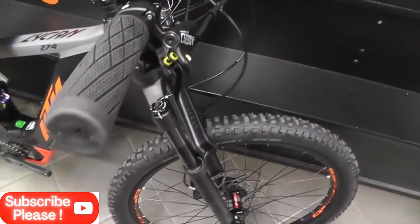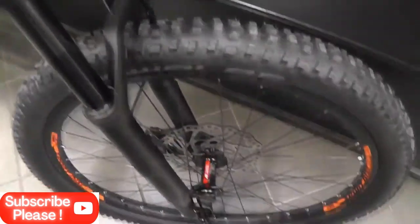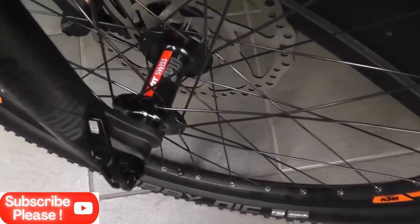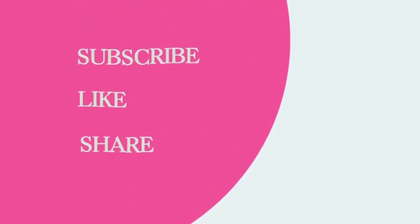In this you get a top speed of 20 miles per hour. So guys, if you like this bicycle and video, please like, share, and comment, and do tell us in the comments which electronic bike you like the most. Thank you friends for watching my video. Please do consider liking, sharing, and subscribing my channel for more upcoming videos. Thank you friends once again and have a nice day. Bye.